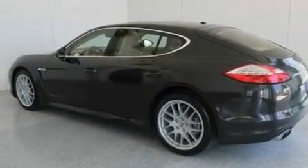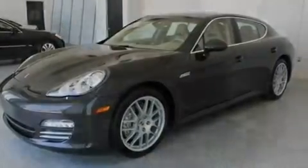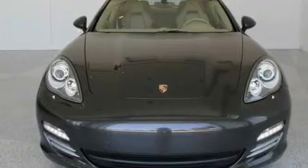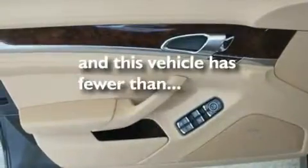Its top features include memory settings for the driver's seat positions, so you can recall your favorite position with the push of one button, a sunroof, cruise control, a premium audio system, a leather-wrapped steering wheel, an active suspension system, heated washer fluid, a low tire pressure indicator, heated seats, and this vehicle has less than 12,000 miles.